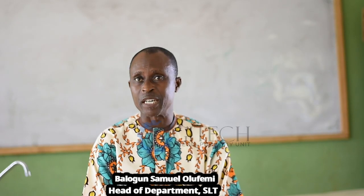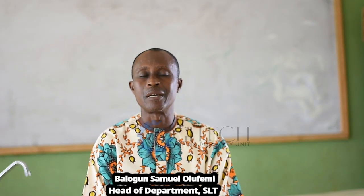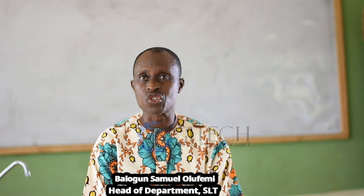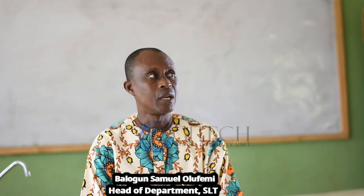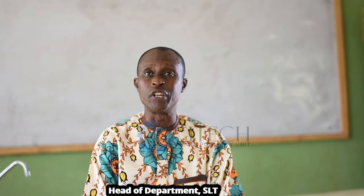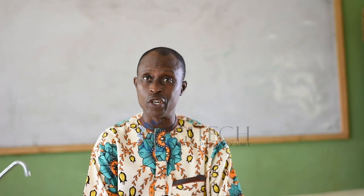Here in this department, we raise not only academic students, but we equally raise students with moral values coupled with entrepreneurial skills. They are not just scientists, but scientists who develop their technological know-how, and we can see their skills manifest in various fields.